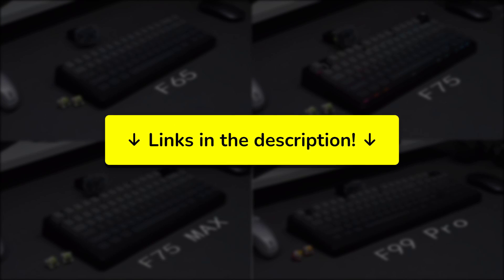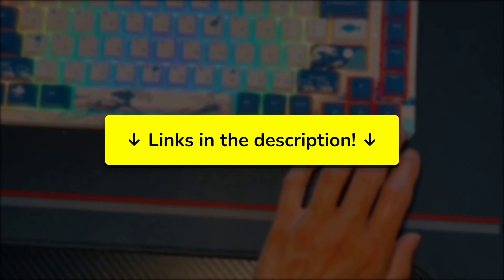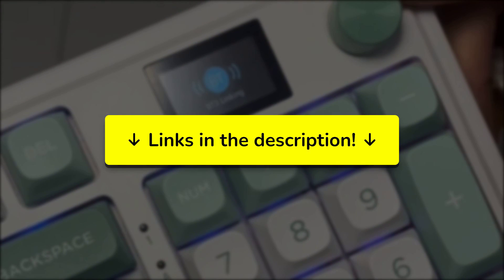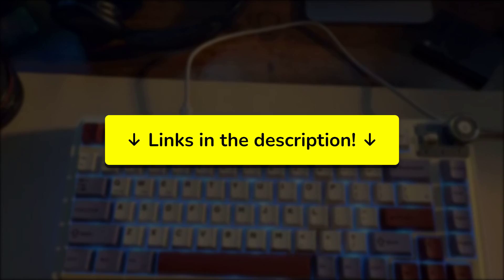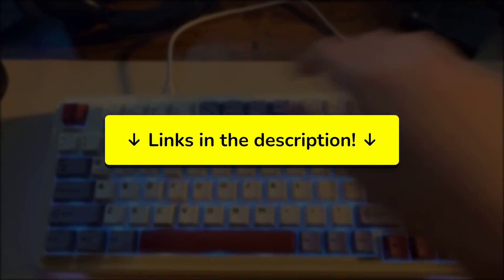Now you know exactly which mechanical keyboard will transform your coding experience and keep your hands comfortable through those marathon programming sessions, without falling into the trap of buying keyboards that feel great in reviews but disappoint with poor build quality or compatibility issues. All the links with current prices and detailed specs are in the description — keyboard prices on Amazon fluctuate constantly, and I've tracked down the best available deals.